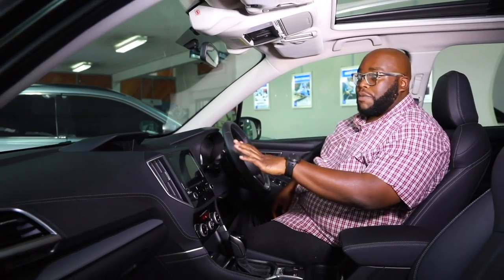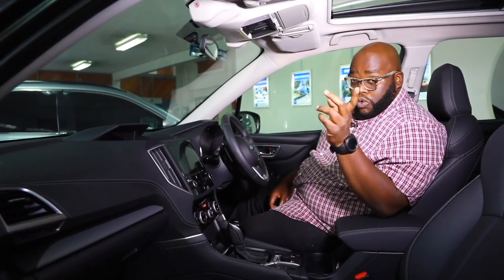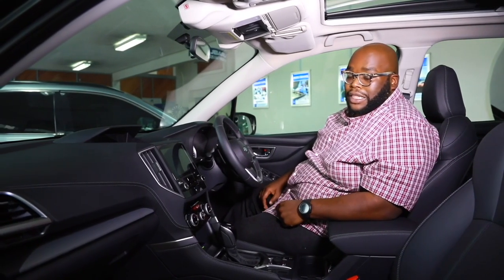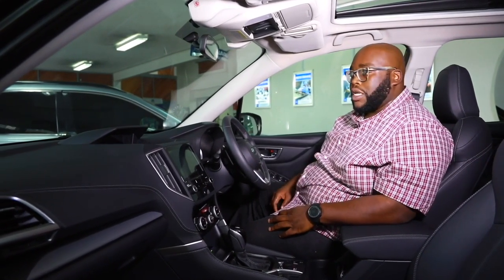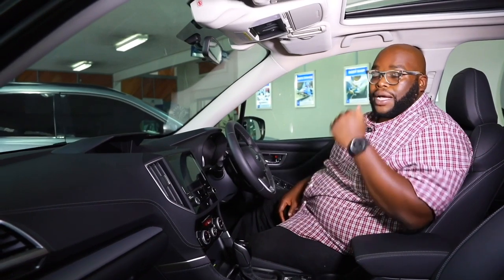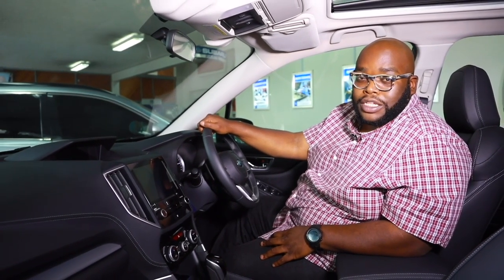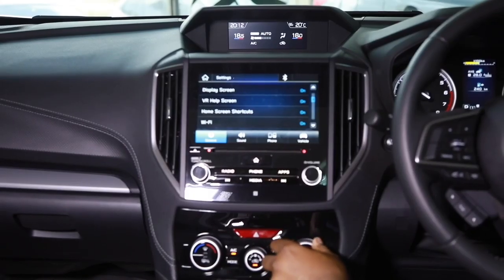It's time for Murigi to give us the lowdown on the multi-information display and what it can do for you, as well as talk about the practicality of the rear seating — the 60/40 split — and how much this car can carry in the boot when heading out.